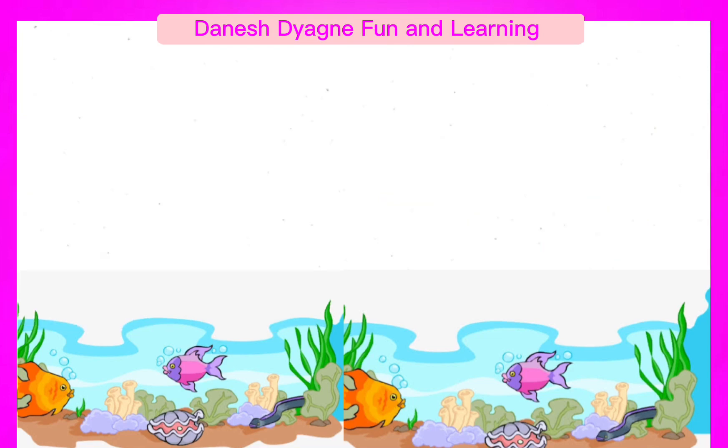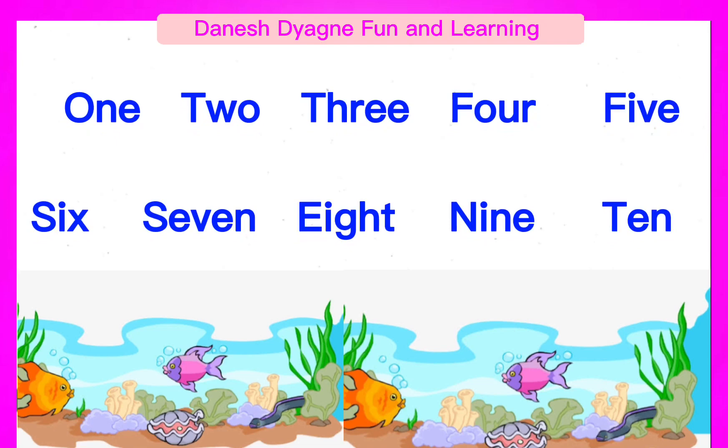Again, let's practice. One, two, three, four, five, six, seven, eight, nine, ten.